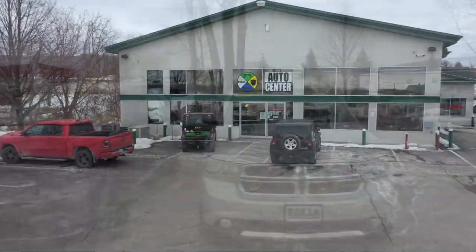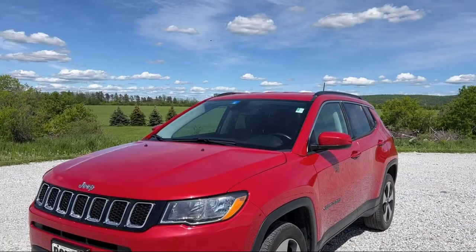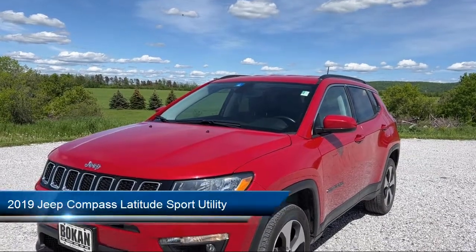Welcome to Bokan Auto Center, your premier destination for purchasing a vehicle. Here's a look at another one of our great vehicles from our inventory.